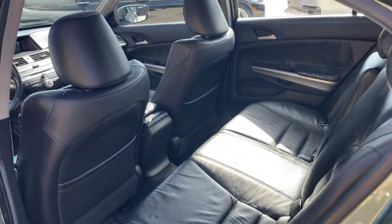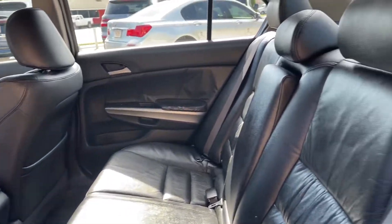There's the back seats — look at that, very nice.